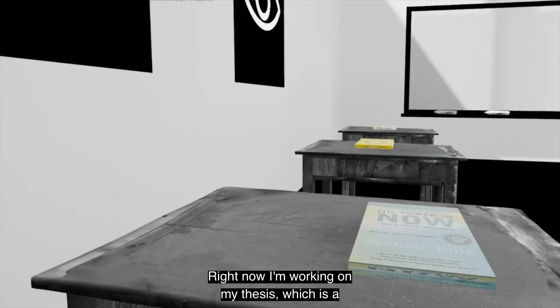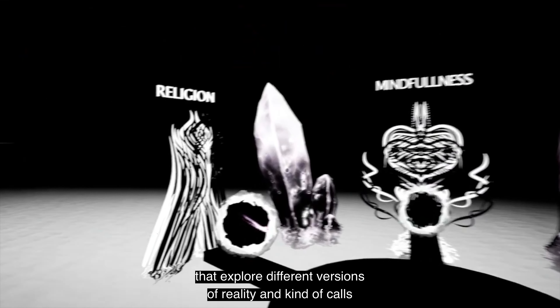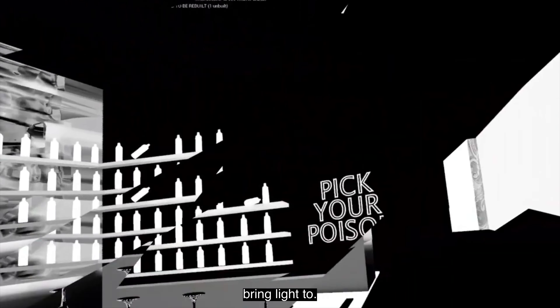Right now I'm working on my thesis, which is a virtual reality experience called Portals of Perception. You're going through different portals and levels that explore different versions of reality and kind of calls attention to different parts of society that I'd like to bring light to.